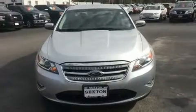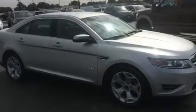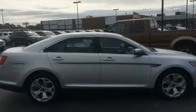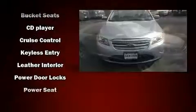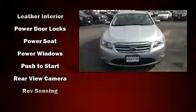Ford ensures the safety and security of its passengers with equipment such as head curtain airbags, front and side impact airbags, traction control, brake assist, a panic alarm, and four-wheel disc brakes with ABS. This car was designed with safety in mind, allowing you to drive with even greater assurance.